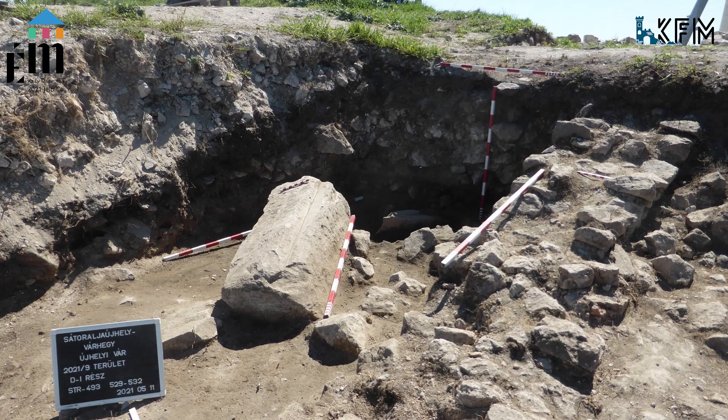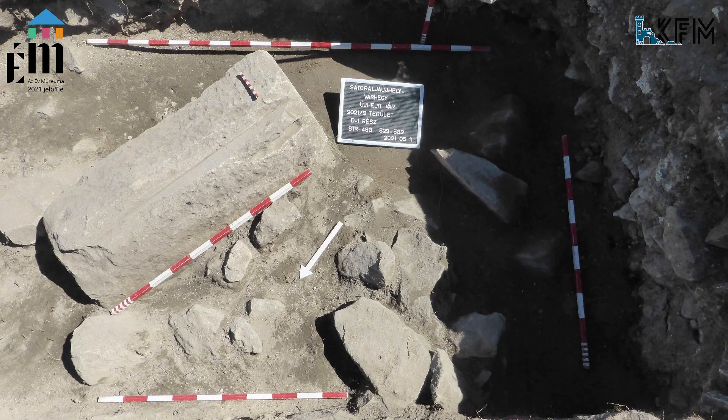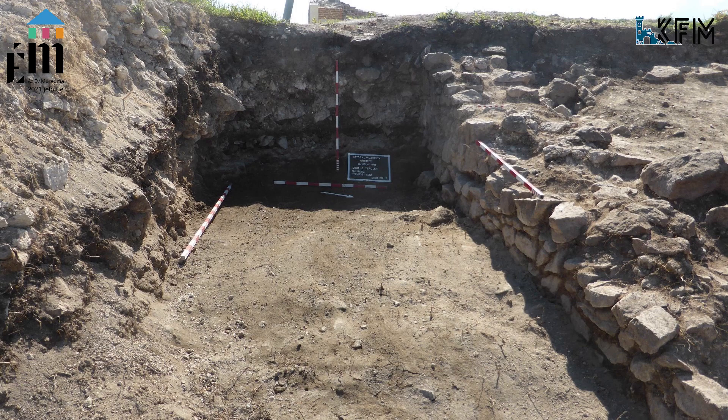Van egy észak-dél irányú fal, és ehhez csatlakozik – most még pontosan a viszonyukat nem tudtuk tisztázni – egy keskenyebb osztófal, és ez az osztófal vélhetően a plató peremét lezáró keleti külsővárfalig fut.